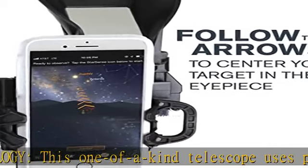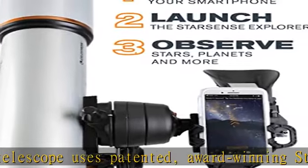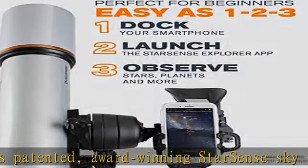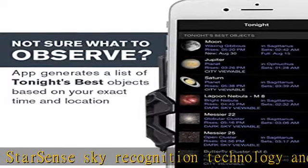Easy to set up and use: a manual altazimuth mount with smooth dual-axis slow motion controls makes it easy to follow the on-screen arrows to your desired target. When the bullseye turns green, it's ready to view in the telescope's eyepiece.